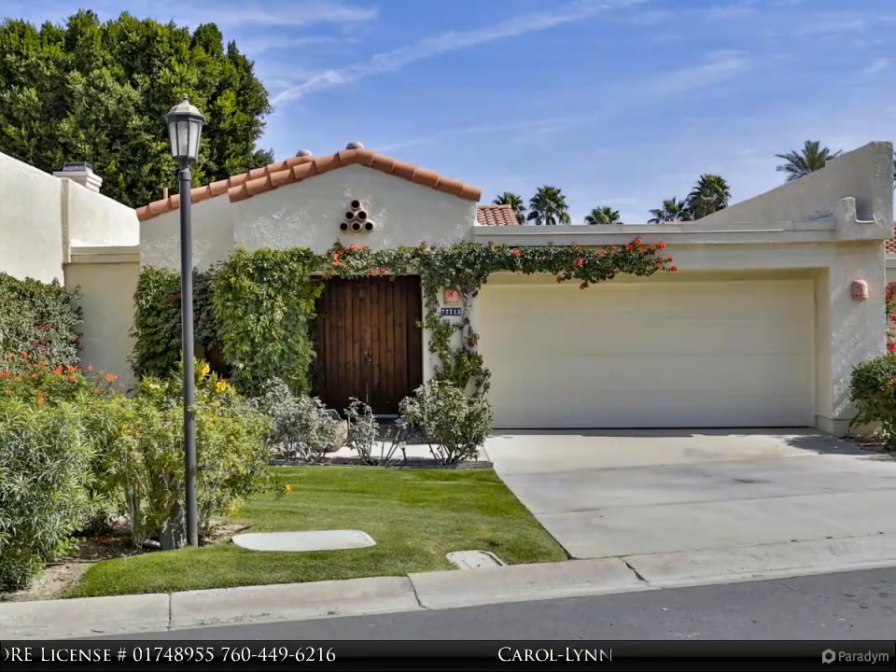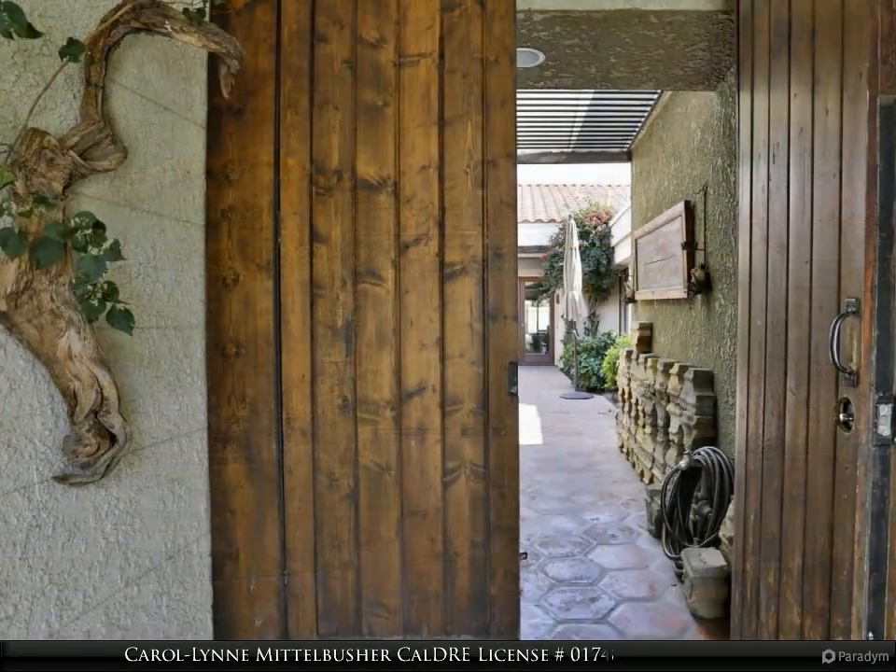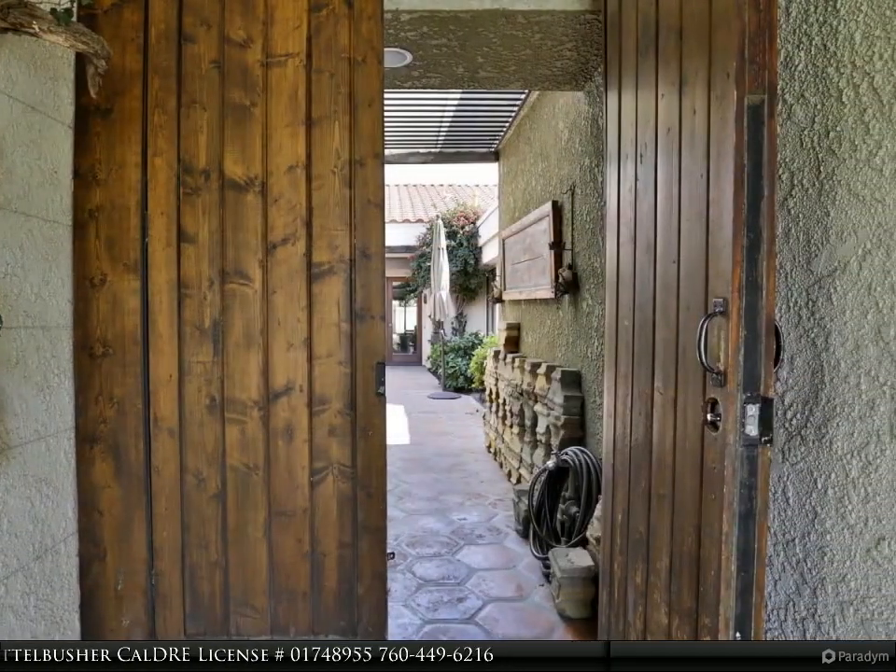Inside, newer appliances grace a bright kitchen with shutters for texture and privacy, and Saltillo tile flooring is reminiscent of the nearby La Quinta Resort.